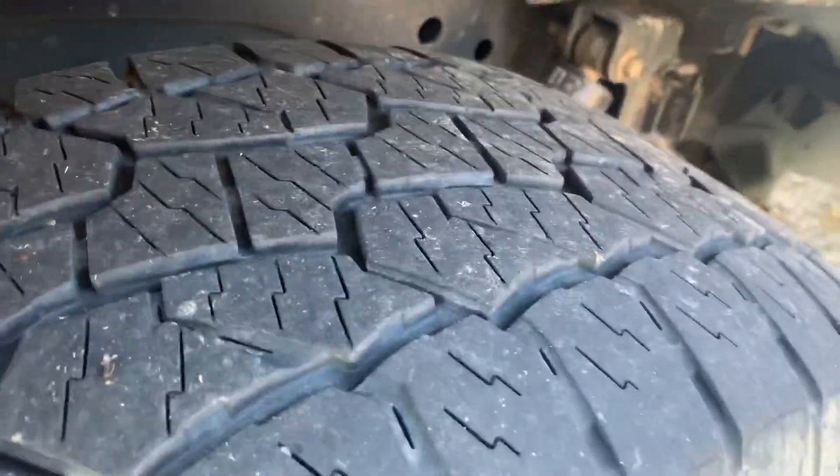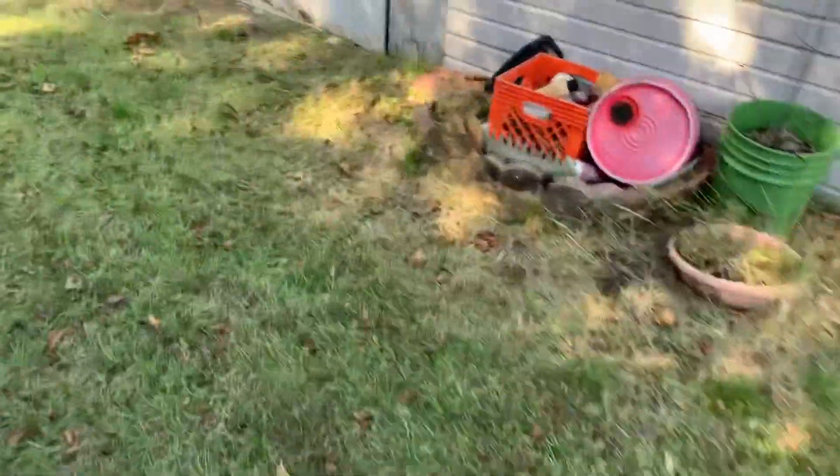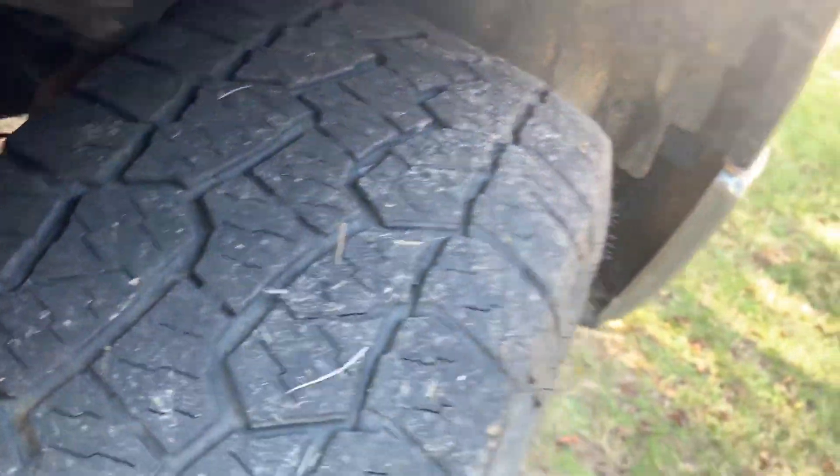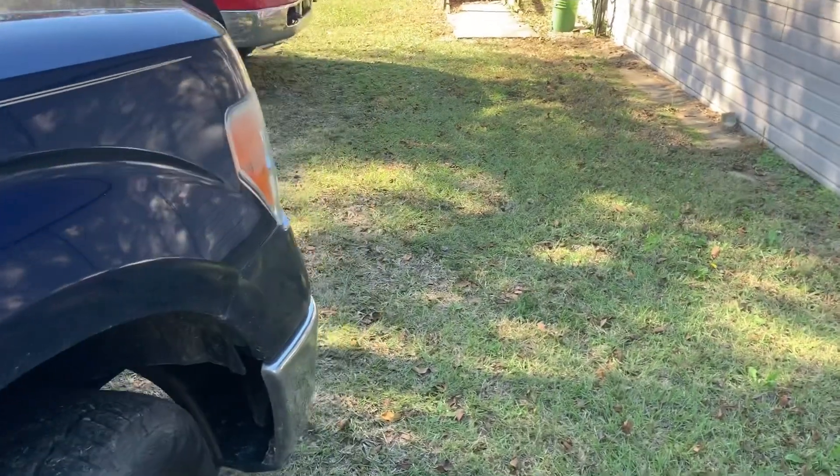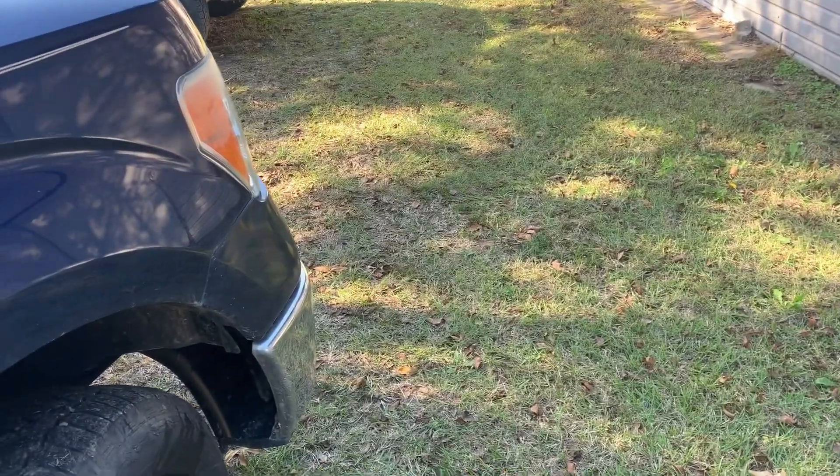As you can see, I'm kind of walking around to show y'all the tread on them a little. The river rock, they do great. Kind of muddy roads, they do fine. And up where we go four-wheeler riding at, they do fine on the gravel and do great on the pavement.